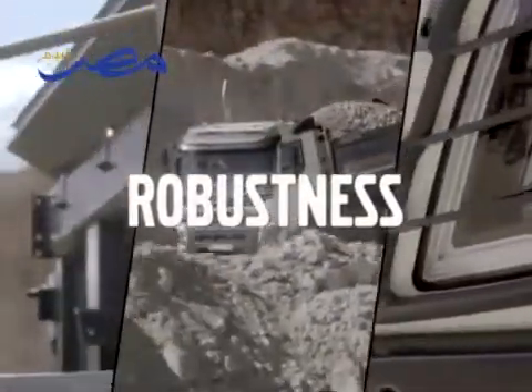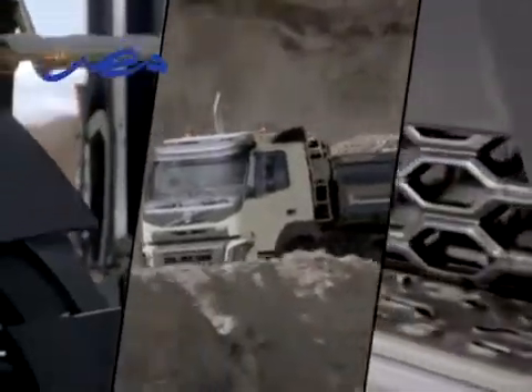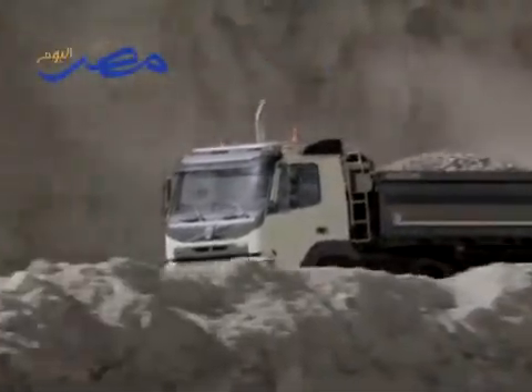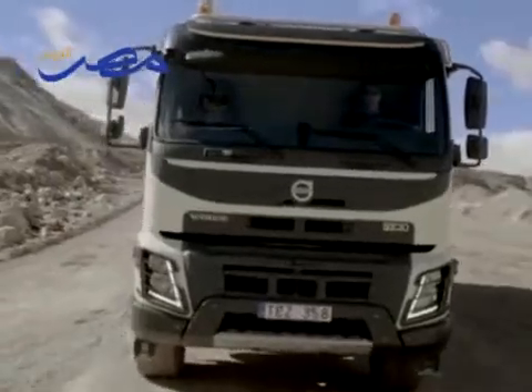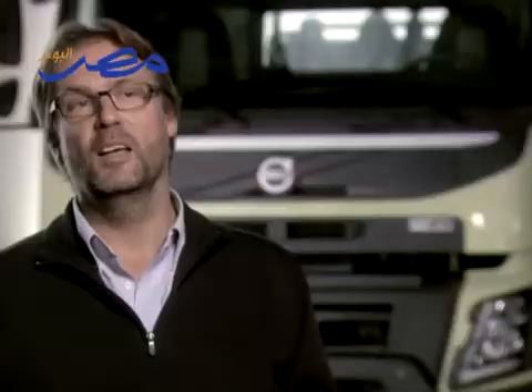The main focus when developing the new Volvo FMX has been to make it more robust. The FMX is Volvo's interpretation of what a real construction truck should be like. It expresses robustness and fit for purpose. It should look like it's not afraid to go out there and get its hands dirty, and it should look as good at the end of the day as it did when it went out in the beginning.